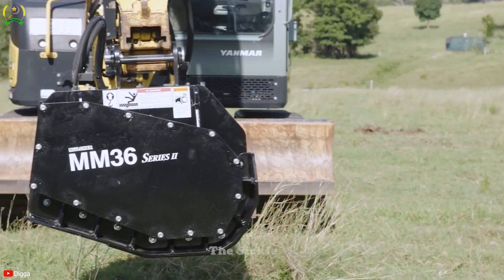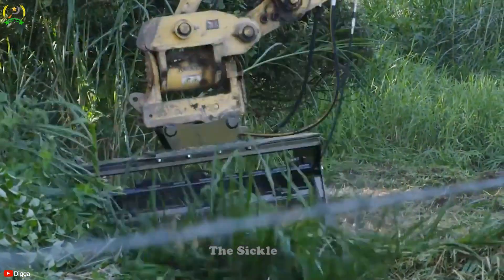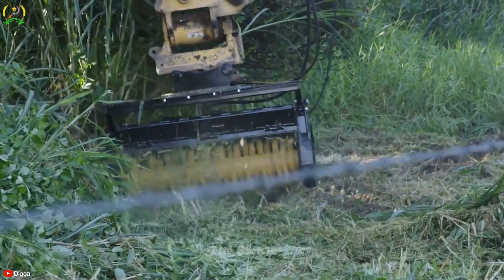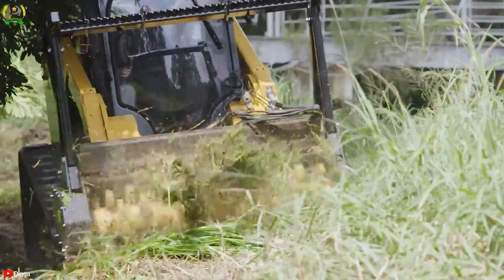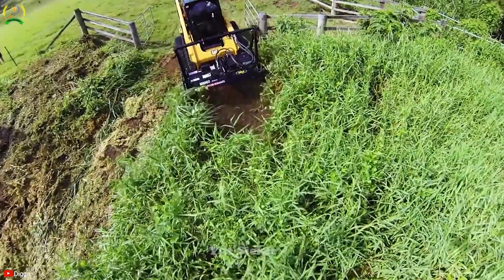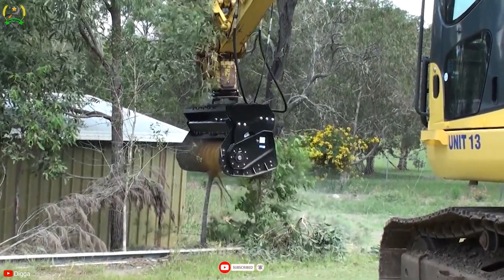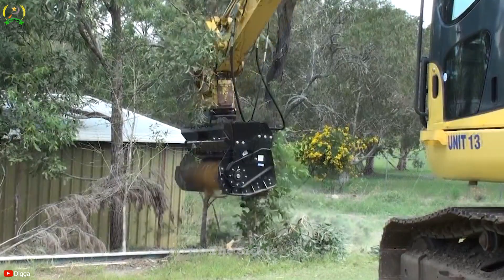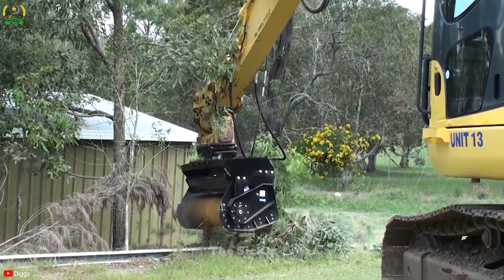The Digga Magnum Mulcher MM60E is a robust land clearing attachment engineered for excavators and skid steer loaders. It's designed for efficient coverage and precise mulching of dense vegetation like trees and thick brush, transforming them into a fine layer of mulch or wood chips. With its powerful motor and razor-sharp cutting teeth, the MM60E ensures effective mulching of even the densest plant cover and woody growth. What truly sets it apart is its exceptional adaptability to various land clearing applications, from forestry to site preparation and vegetation management.